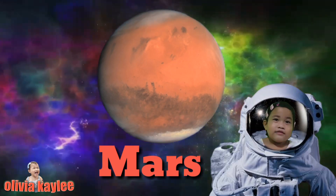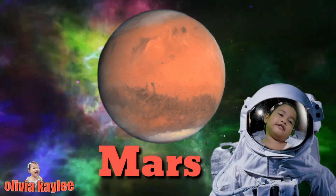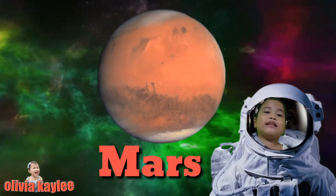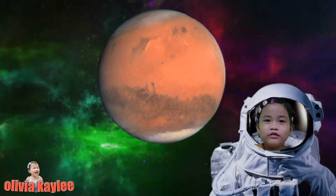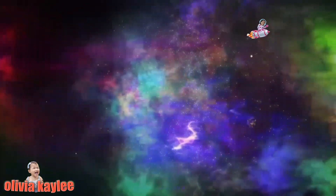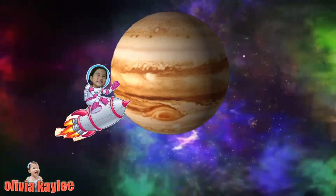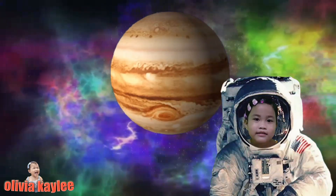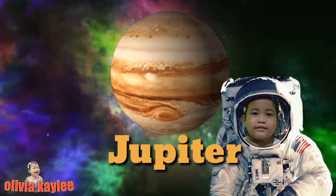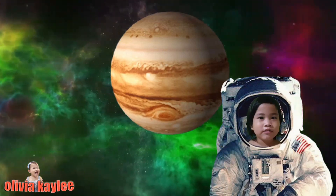Let's go to the next planet, because the planet is color red. Let's go to the next planet. Come on, on to the next planet. This is Jupiter. It is the largest planet in our solar system. Let's go to the next planet.